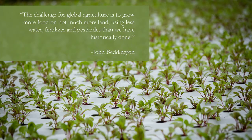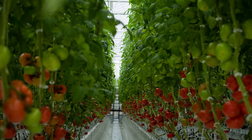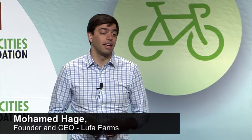Our ultimate goal is to tell consumers: eat local, because it's better for you, and it's cheaper. I want to read you a quote from John Bennington, former chief scientific advisor to the UK government: 'The challenge for global agriculture is to grow more food on not much more land using less water, fertilizer, and pesticides than we have historically done.' At LUFA, we're taking up this challenge. Our vision is that sustainable farming is the marriage of nature and technology through software and community. Our vision is that sustainability starts with profitability and that a good idea has to touch billions. At LUFA Farms, our vision is the city of rooftop farms. And if we can make this work today, we believe we can make it even better tomorrow. Thank you.